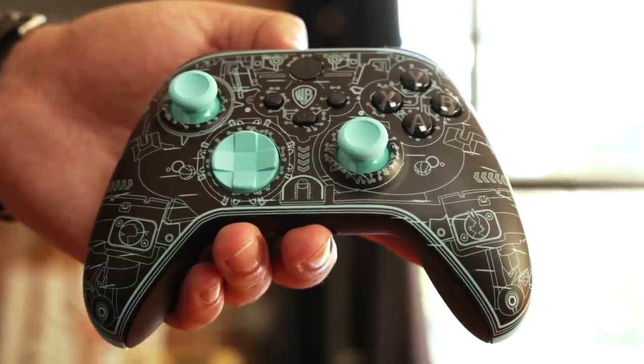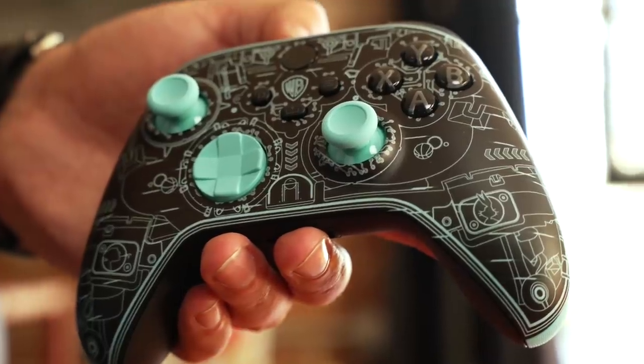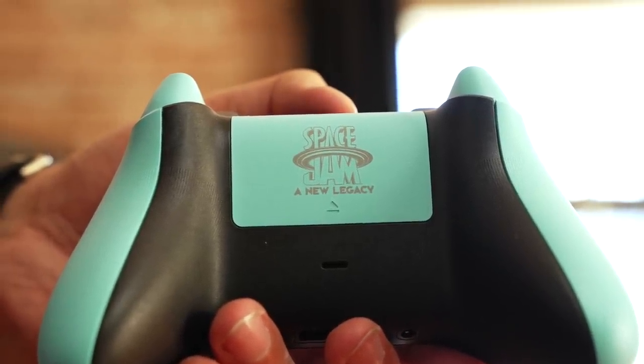Next up, we have three Space Jam controllers. I don't have three hands, so we're doing them one at a time. First up — okay, I like this. It's a bluish controller and on the front it has future Warner Brothers vibes with nods to Looney Tunes characters. On the back, you can see the baby blue color on the analog sticks, and of course you've got the Space Jam logo right here. I can't really put it into words, but I vibe with this controller.